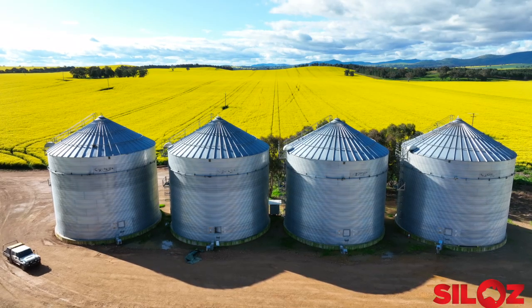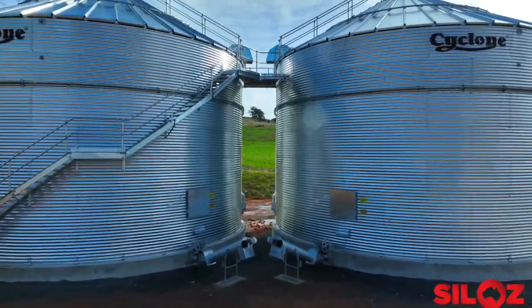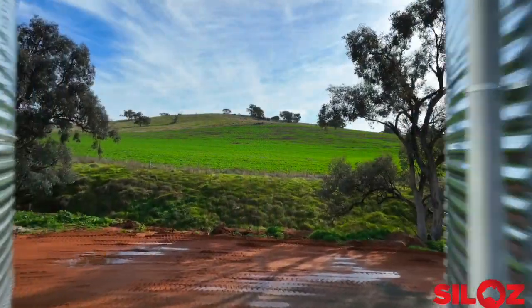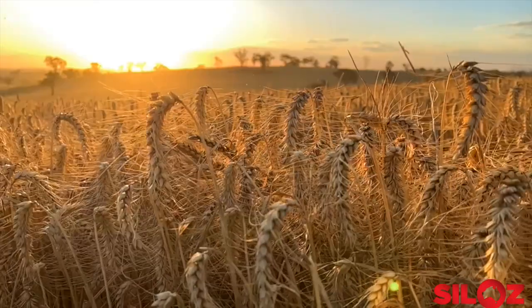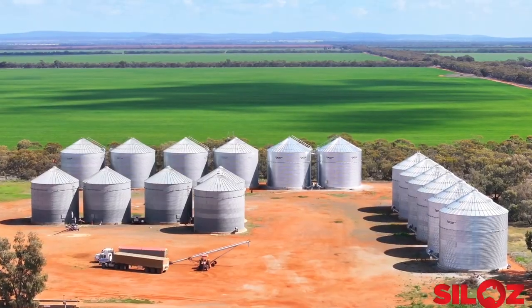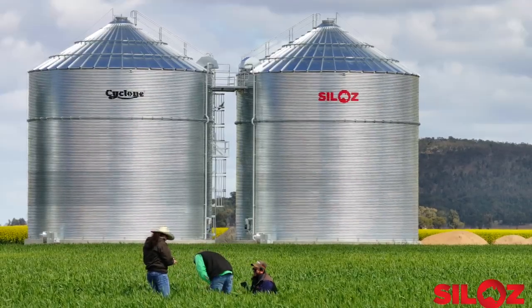The silos are predominantly manufactured out of BlueScope steel. Formerly known as Cyclone Silos, the heritage dates back to the 1960s. The range has robust Australian engineering and a history of development for Australian grain growers. The Cyclone Silo history has left Silos in good stead for the future.